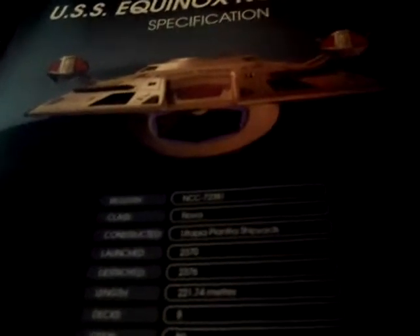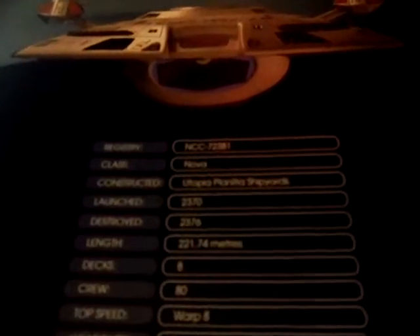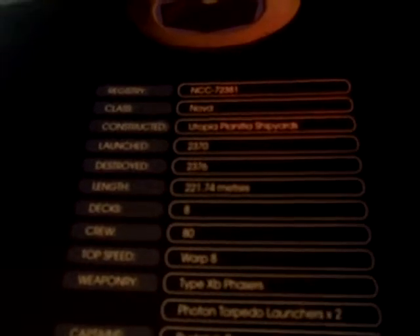Specifications: it is a Nova-class Starship constructed in the Utopia Planitia shipyards, launched in 2370, and sadly destroyed in 2376. 80 crew members, top speed of warp 8, Type XP phasers, two photon torpedo launchers. Rudolph Ransom III would be the captain.